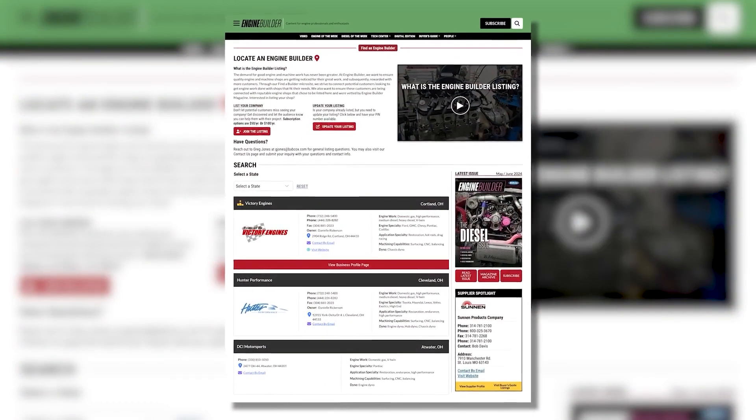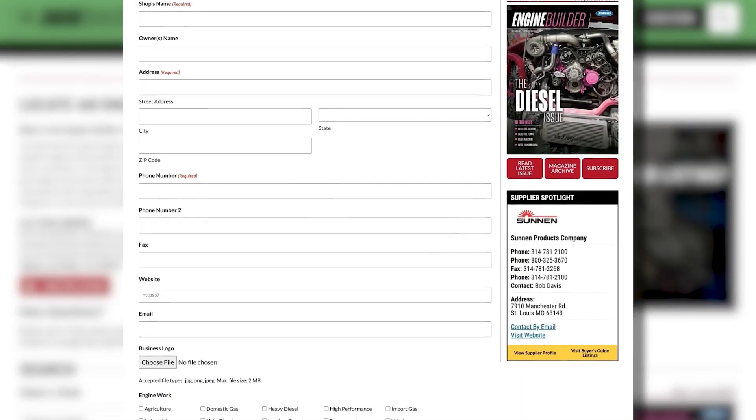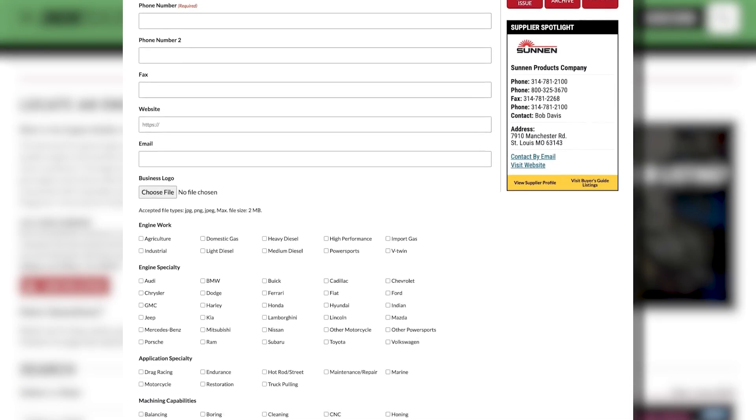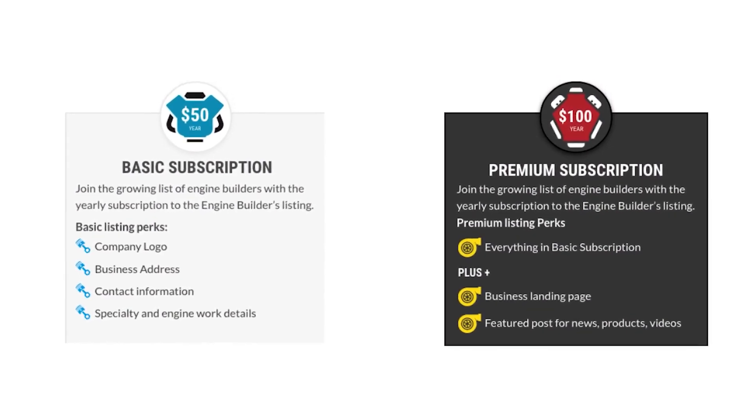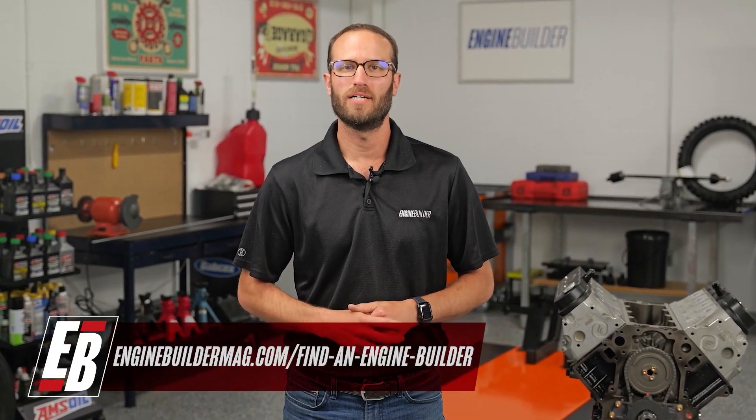Hey guys, thanks for watching today's video. While I've got you here, I wanted to tell you about Find a Builder — it's a new microsite on enginebuildermag.com that's great for both engine shops and potential customers looking to get engine work done. If you're an engine builder, you can list your shop and what you do to reach potential customers. If you're a customer, it helps you find a shop in your area or one that specializes in the type of engine work you need. Check out Find a Builder on enginebuildermag.com.